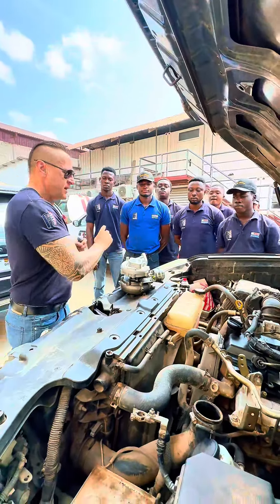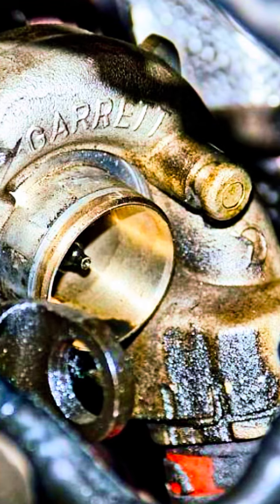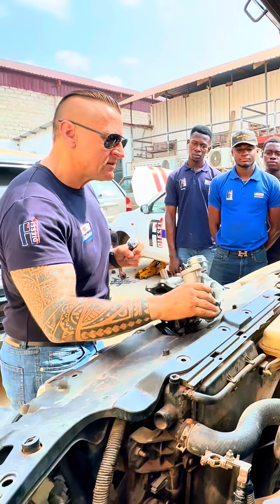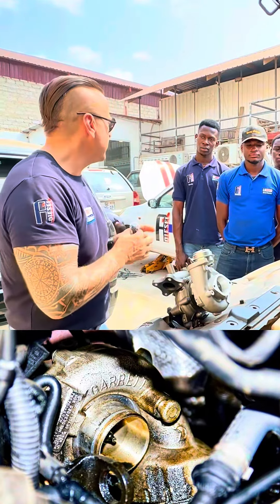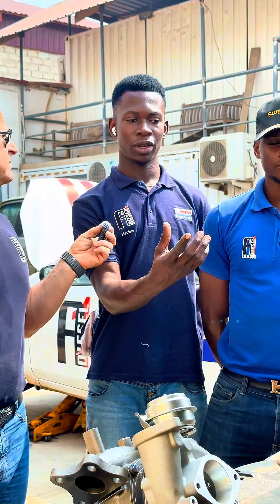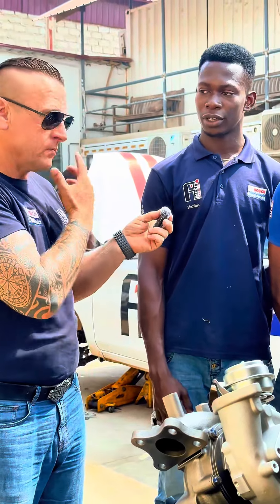What happens if customers say they have a few drops of oil on this side, and the turbo is not shaking, but there are a few drops of oil on this side? It can also be that if the oil is coming from the blow-by, it can go inside the turbo, and then you experience the oil over there.